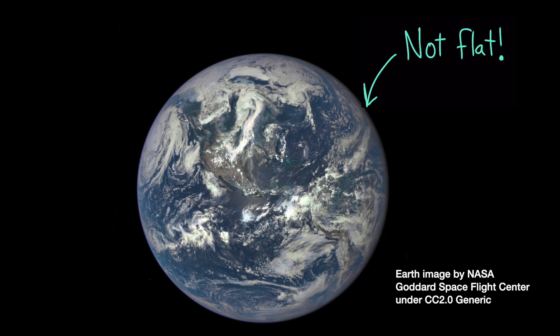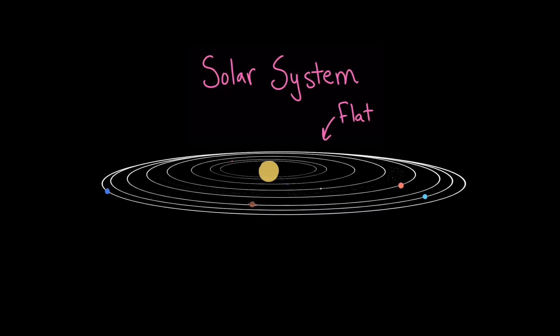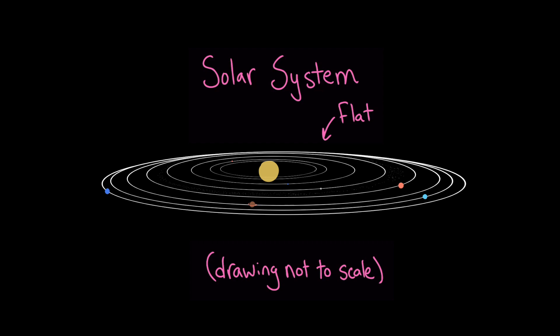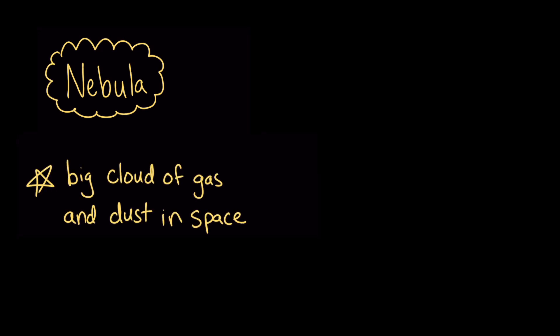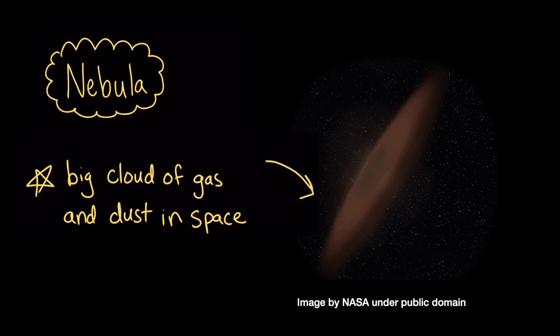The Earth isn't flat, but the solar system is. About 4.6 billion years ago, the material that makes up our solar system was in the form of a nebula, which is pretty much a big cloud of gas and dust in space. Gravity flattened this material into a disk like this one, and then pulled everything towards the center. Eventually, the pressure became so great that a star was formed — the Sun.